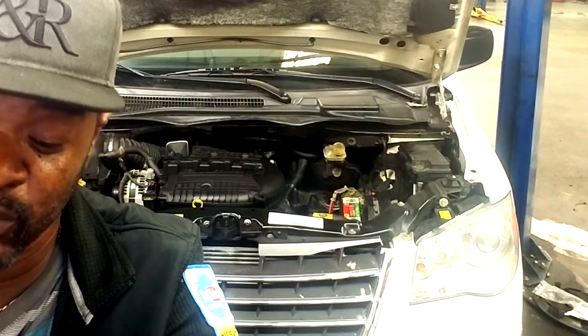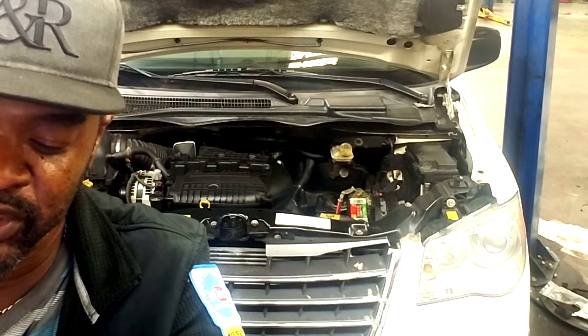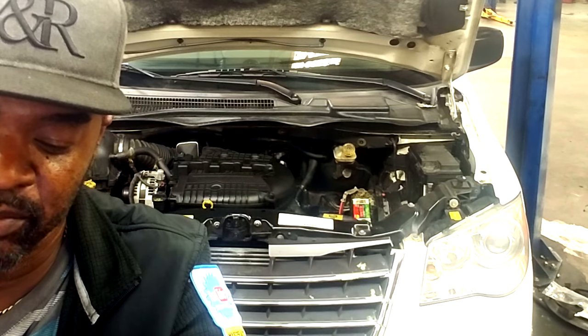So he took the car right back and it was boiling over at the radiator cap. So they put a radiator cap on it, but it continued to get hot. The next day, the mechanic replaced the thermostat again.